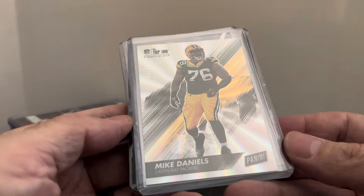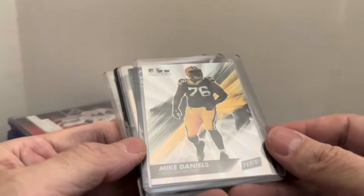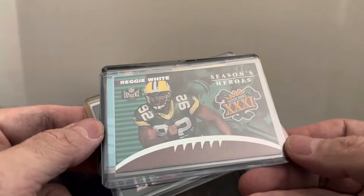Mike Daniels — I believe he's a lineman for the Packers, number 76. I picked this one up because I saw it was numbered right there — numbered out of 50. Sold the same day I listed it, for five or six dollars. Good sale on Mike Daniels. And there's the other one — Reggie White — so I sold Thurman Thomas and Reggie White four bucks apiece on those.